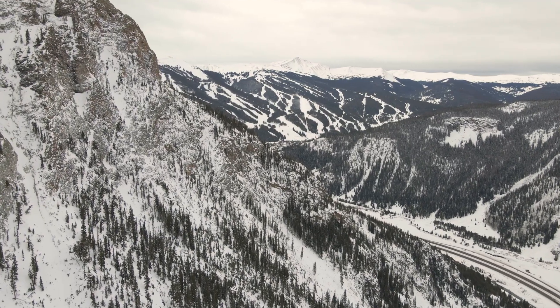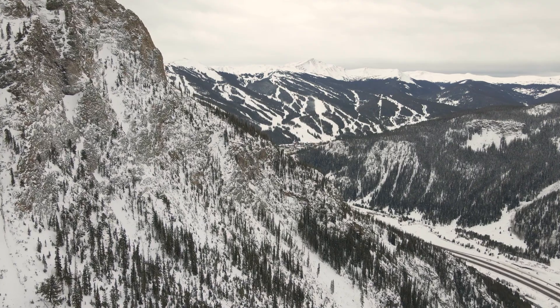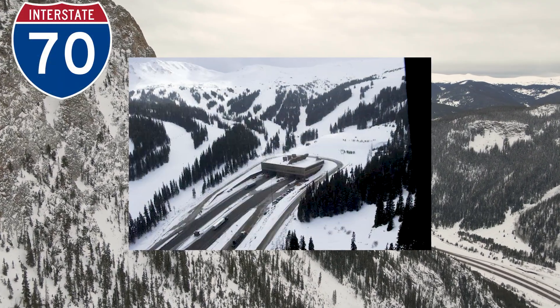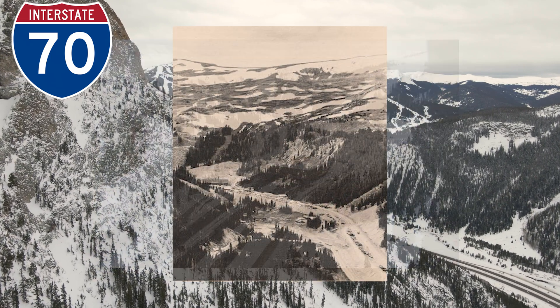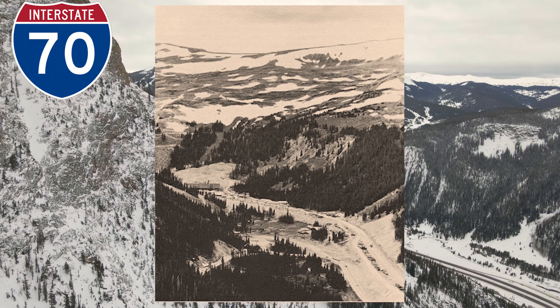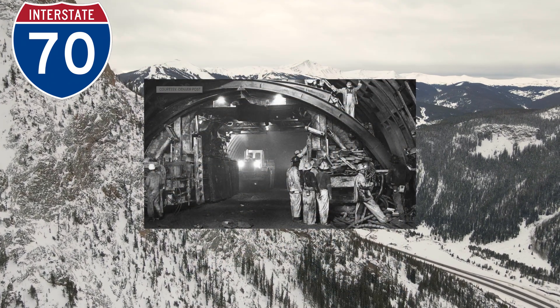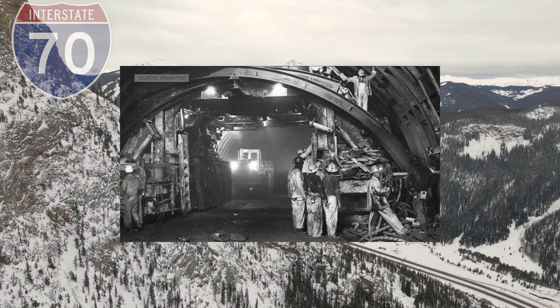At 11,000 feet above sea level, most engines lose power, and winter lasts half the year. On the I-70 corridor, the Continental Divide isn't just a ridgeline — it's a solid wall of granite that blocked any direct highway across Colorado for decades. In the 1960s, engineers decided the only solution was to go straight through it.